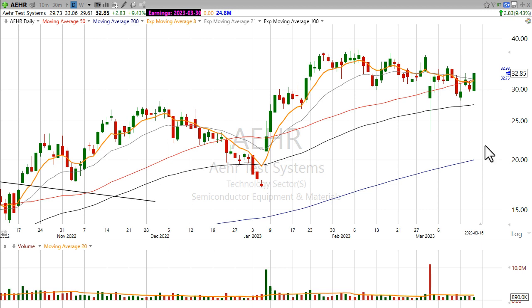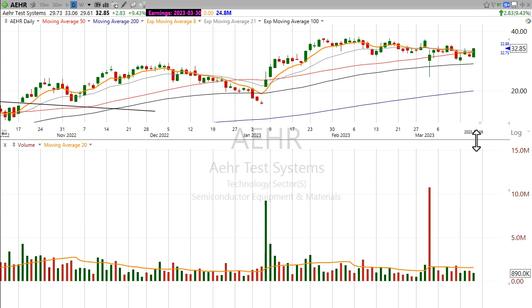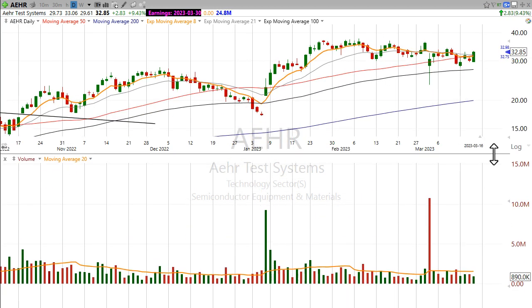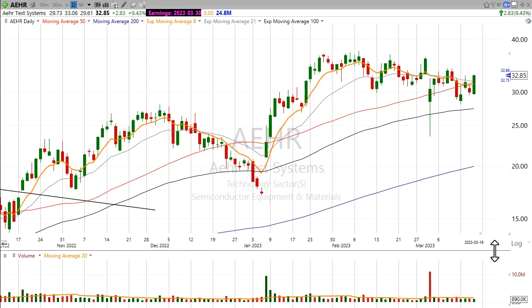The only real thing I have to nitpick about this chart is the fact that if I bring in the volume, the volume today was pretty lower than average — it wasn't great volume. That said, this stock doesn't really trade that much. It only has 24 million shares in the float right now, so you're not going to get those big volume spikes unless something major has happened.